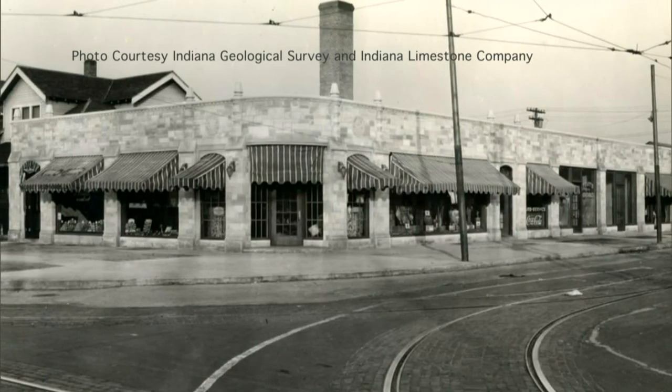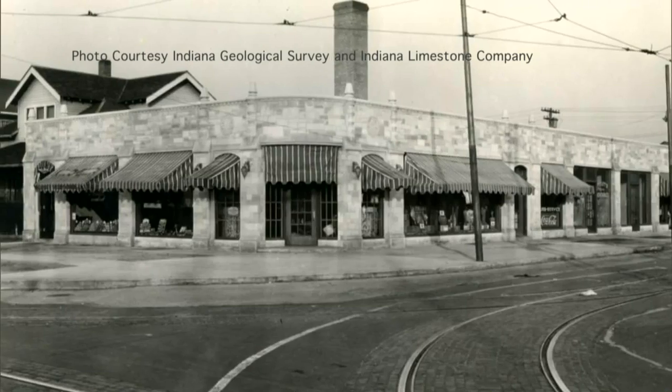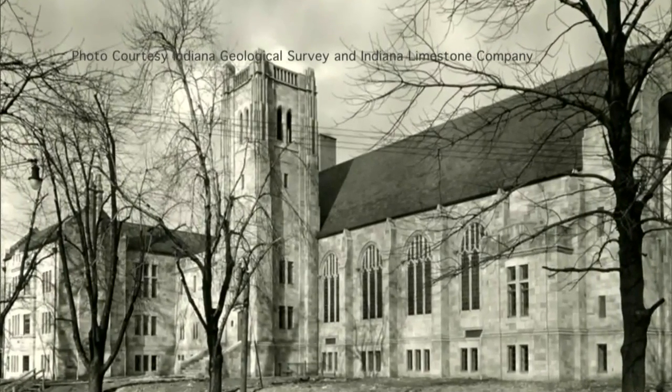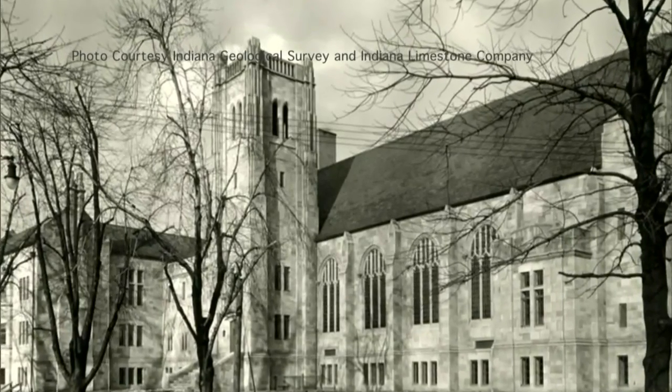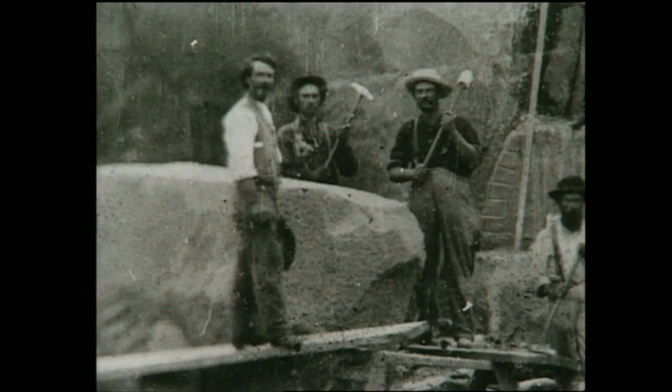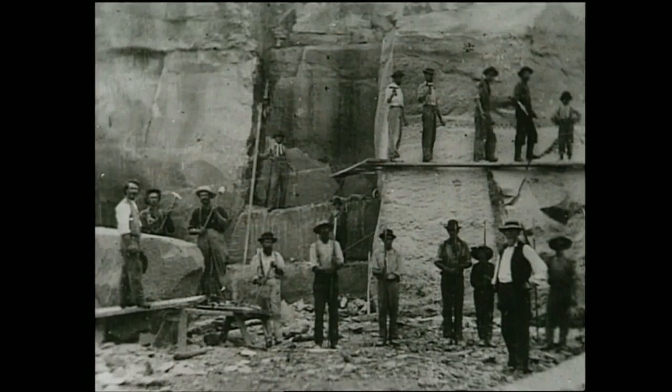As architectural demand for limestone grew, Indiana companies responded. Between 1889 and 1895, the number of quarries doubled. By 1900, Indiana limestone represented a third of the nation's limestone industry, with over 50 companies represented in southern Indiana.